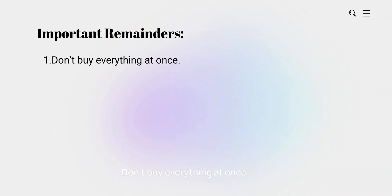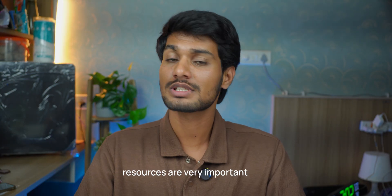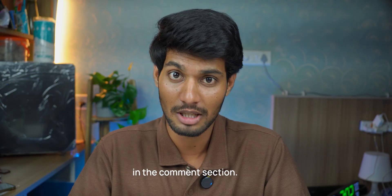Some important reminders to keep in mind: don't buy everything at once — try PDFs, read a few chapters, then decide. Stick to one book per subject and don't switch around too much. Make your own notes, even from simple books — notes help more than you think. Your goal is not to collect books; it's to understand, retain and pass smartly. Along with textbooks, online resources are very important to study smartly. If you want a video on online resources, let me know in the comment section.